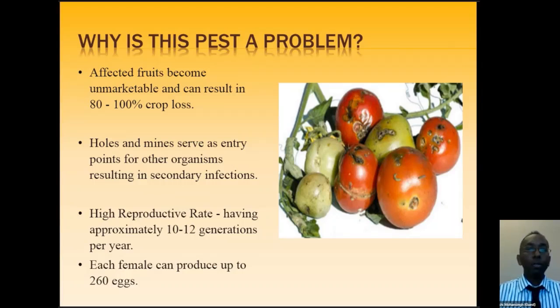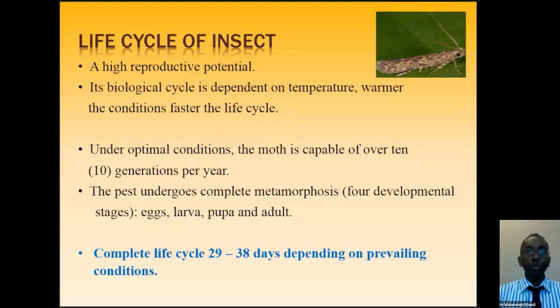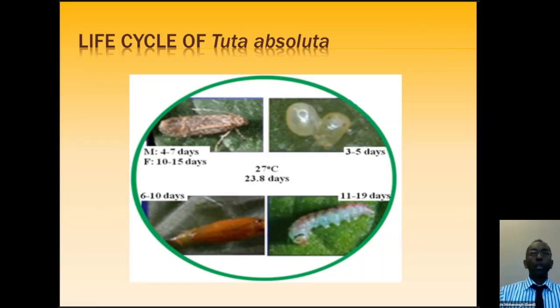Knowing the life cycle helps identify the most destructive or most vulnerable stage to target. The biological cycle depends on temperature — the warmer the conditions, the faster the life cycle. Under optimal conditions, the moth is capable of over 10 generations per year. Insects go through complete metamorphosis with four developmental stages: egg, larva, pupa, and adult. Research shows the complete life cycle takes 29 to 38 days depending on prevailing conditions, though heat can shorten it.